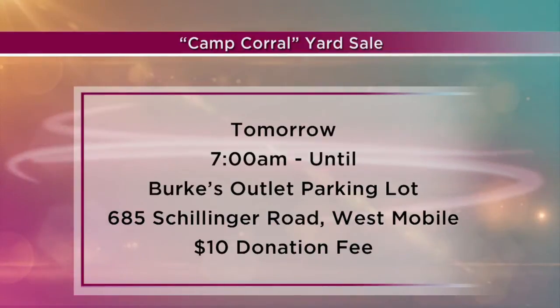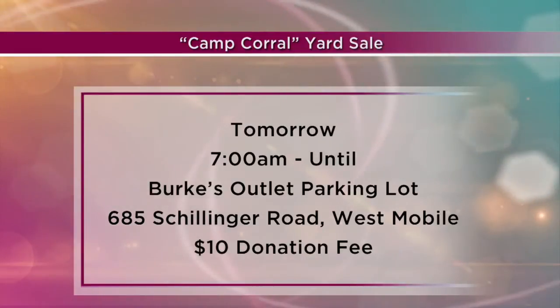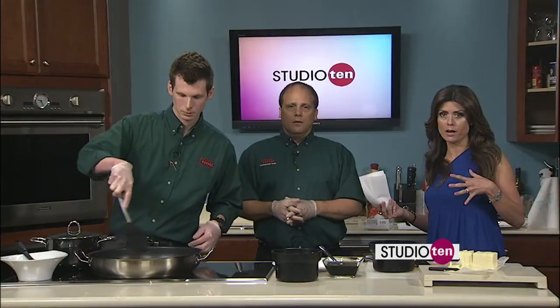Camp can be very expensive, so wonderful what you guys are doing for veterans' children. We have that information on our website too — how you can get involved, how you can help out. If you have a child that may be eligible to go to camp, we have that on our Fox10 website as well. The yard sale is going to be tomorrow at the Burks Outlet behind Golden Corral on Schillinger Road.